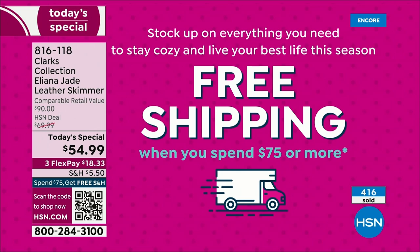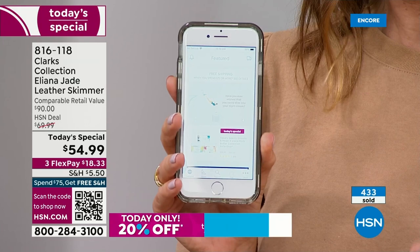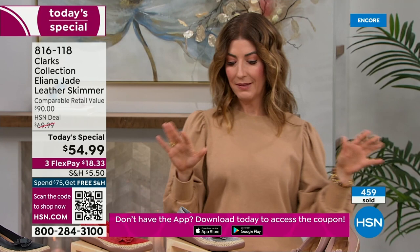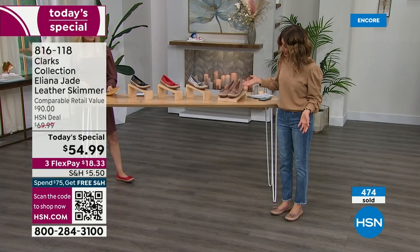There is free shipping on any order of $75 or more. We also have a coupon code today on the HSN app. If you make your purchase on the app — downloadable onto any smartphone — type in the coupon code at the bottom of your screen. It's 'Refresh20,' which will help you save on the other Clarks products coming up. Just a little wink-wink — Refresh20 will save you a bit on upcoming styles from Clarks.